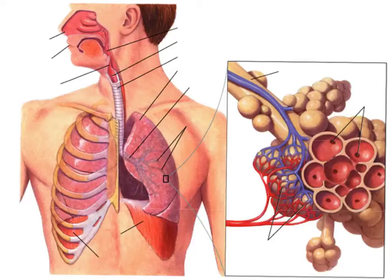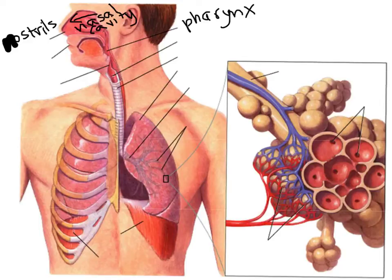In simple terms, the respiratory system is just a series of pipes. So when the diaphragm at the base of the ribs contracts, it pulls air that is rich in oxygen through the nostrils, into the nasal cavity, down into the pharynx, to the larynx, the trachea, which branches into the right and left lung by structures called bronchi.